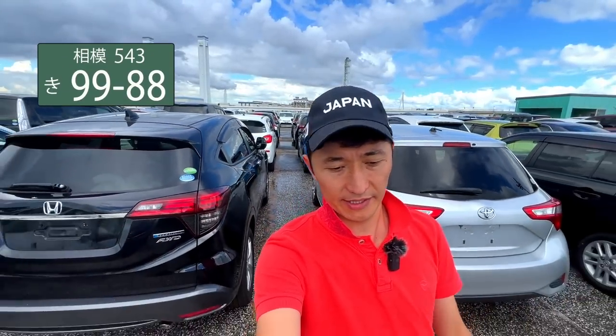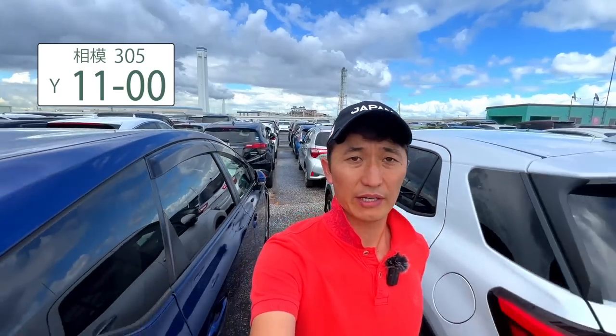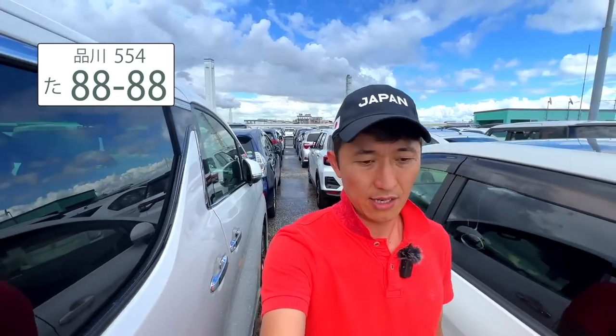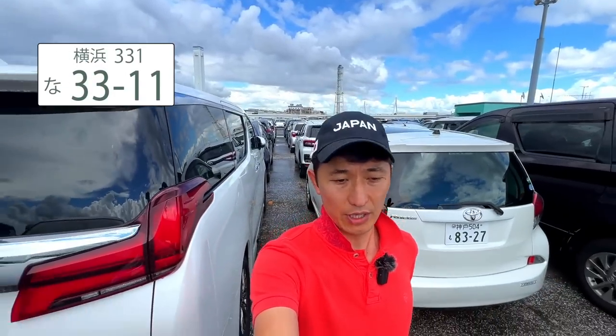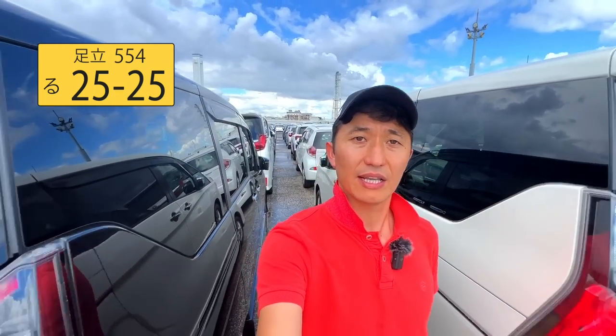Hey there car enthusiasts. Today we have something special lined up for you. We're going to dive into the world of Japanese car number plates. You might have noticed unique combinations of characters on Japanese cars, but do you know what they actually mean? Stick around because we are going to decode the mystery behind Japanese car number plates.